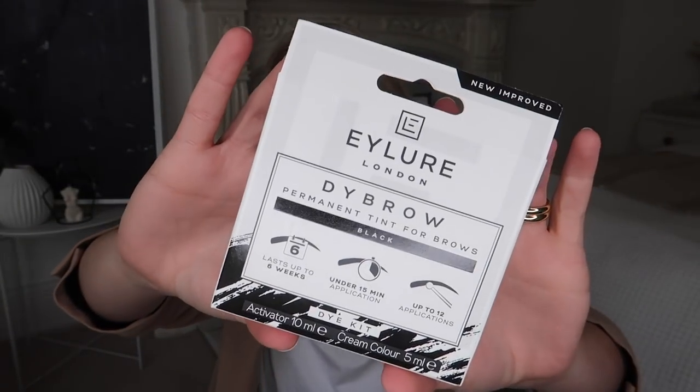I picked up this Eyelure dye brow kit — now this isn't for my eyebrows, I'm actually going to use this on my eyelashes. I picked it up in black. I used to always tint my eyelashes because I have naturally very fair eyelashes — having a dye does make a big difference when I don't have any makeup on. That's why I love the LVL lash treatment you can get in salons where they naturally lift and tint them. This lasts up to six weeks, under 15 minutes application, and has up to 12 applications within the kit — though for eyelashes you'd probably use a little bit less. These are great in summer in particular if you're wearing less makeup or going on holiday. The kit was £4.97.